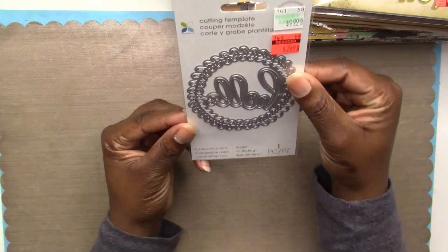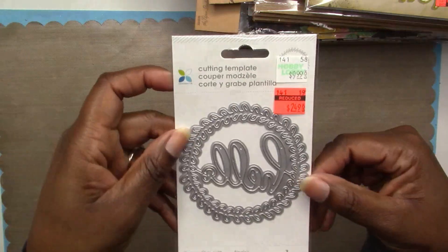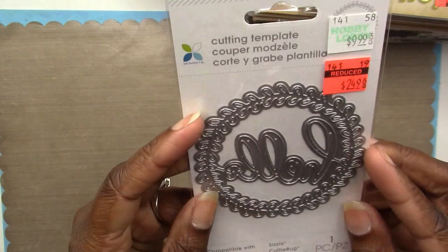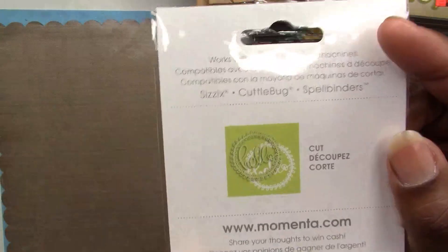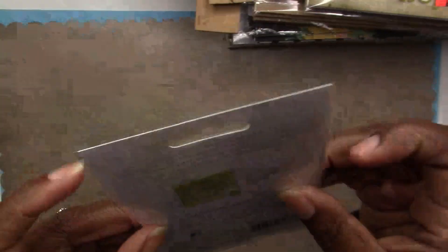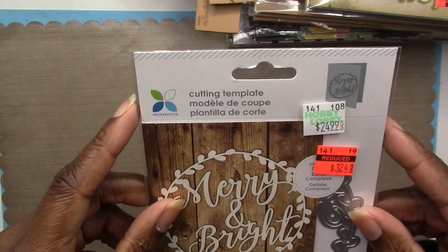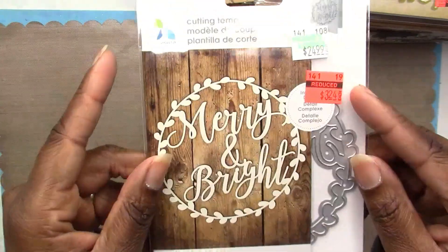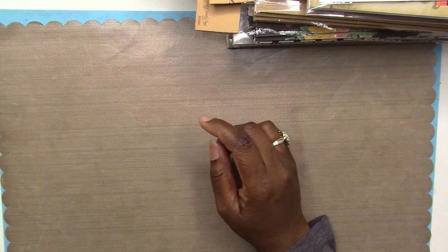Next I got this cutting template die that says 'Hello' by Momenta — it was on clearance for $2.49. Really cute; you could cut it out and just use the hello word itself. I also found another die on clearance — this one is crazy because it's regular $24.99 at Hobby Lobby and it was on clearance for $3.24. It says Merry and Bright, and it's similar in style to the Hello die. This will also be great for my Christmas card making.